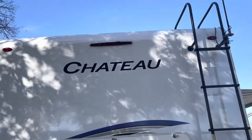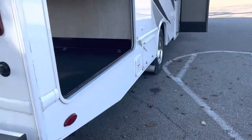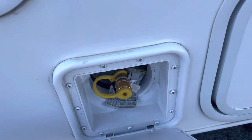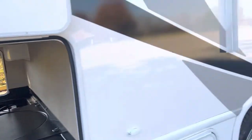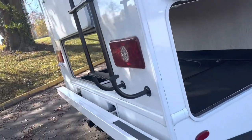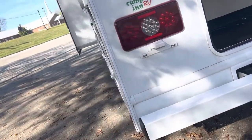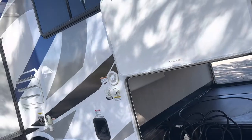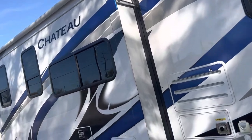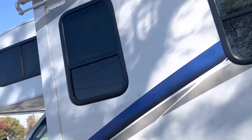You can access the pass-through storage from the back or either side. There's a 5,000-pound hitch, a backup camera, and a ladder to get on top. Over here there's a hookup for an outside gas grill. With a 5,000-pound towing hitch you can take a car, a boat, a pontoon, a motorcycle — anything you want. This thing is already set up. It's gorgeous. It's also got a slide-out awning over the slide-out.